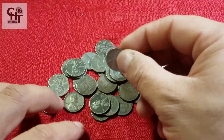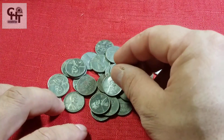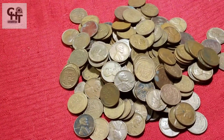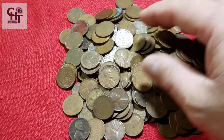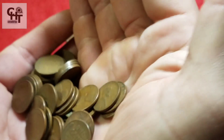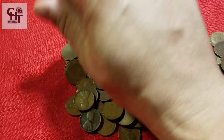Mucha gente se ha preguntado cuánto valen estos centavitos de 1943 o 1944. Incluso, aquí tengo un montón, un puño de los que tengo, porque tengo obviamente separados por año. Todos estos son de 1944, de lo que saco de mis cacerías, de mis cacerías de arroyos.